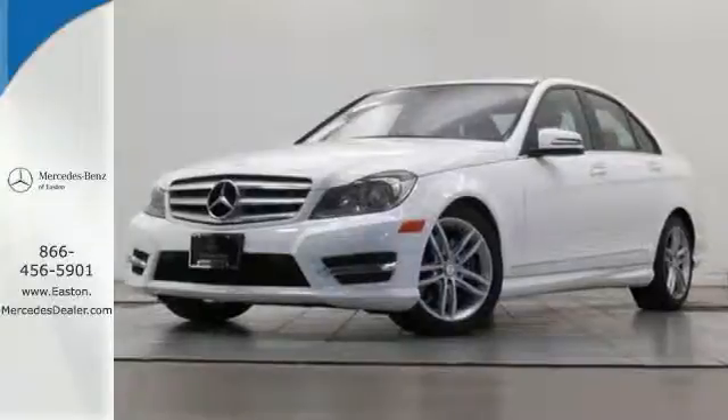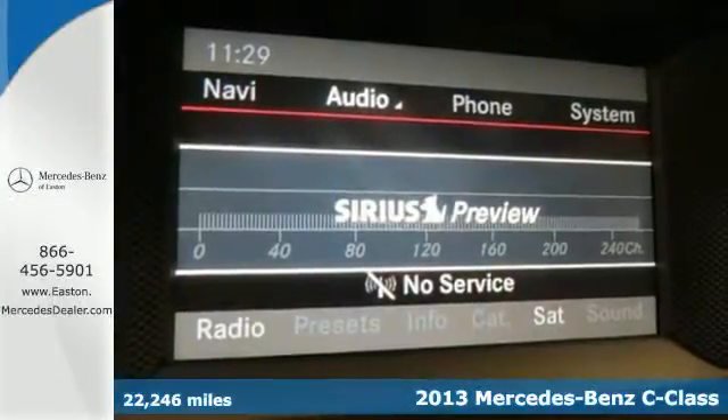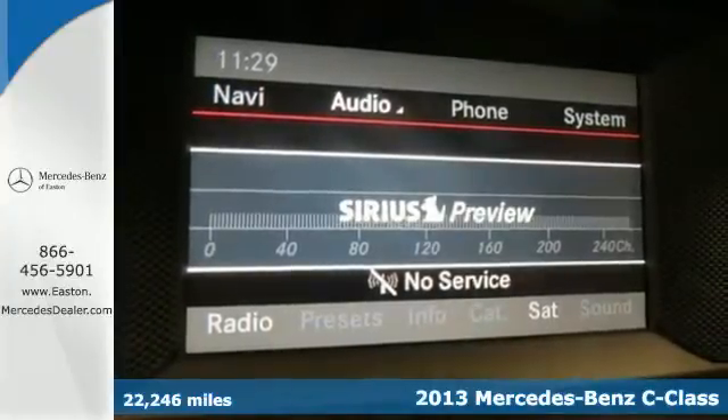Click the link below to schedule a test drive. Here's a 2013 Mercedes-Benz C-Class. The athletic design is backed up by a powerful powertrain.